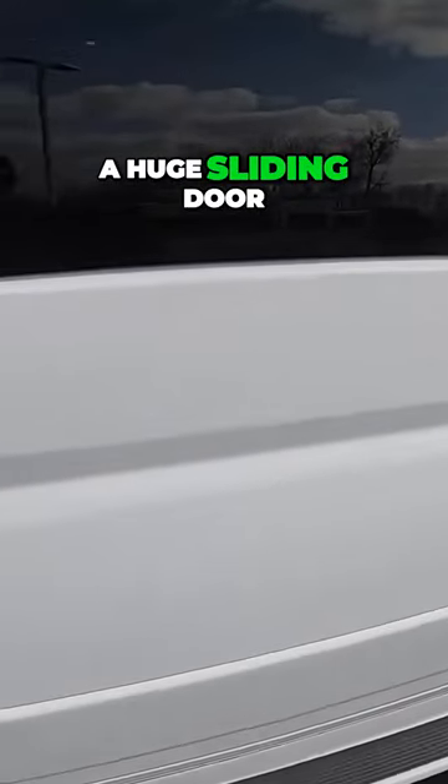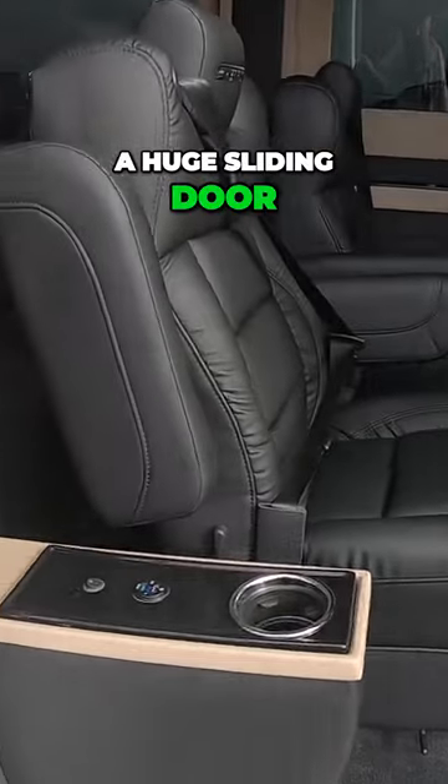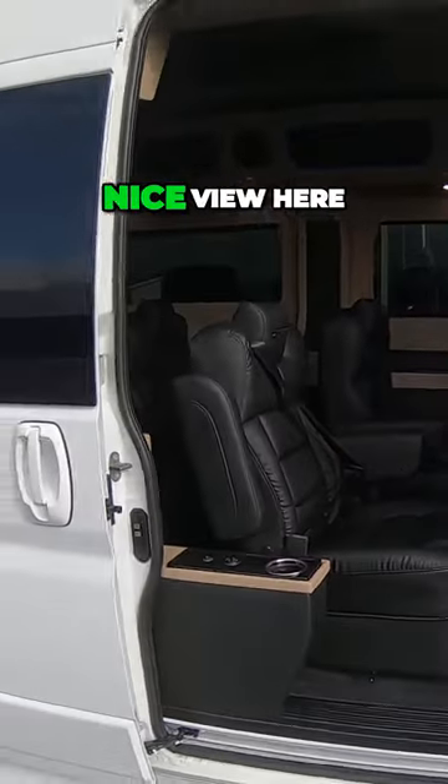You got a huge sliding door and a nice view here.